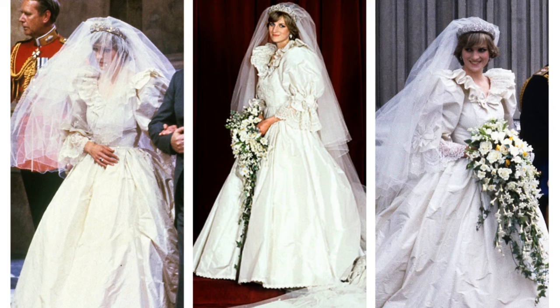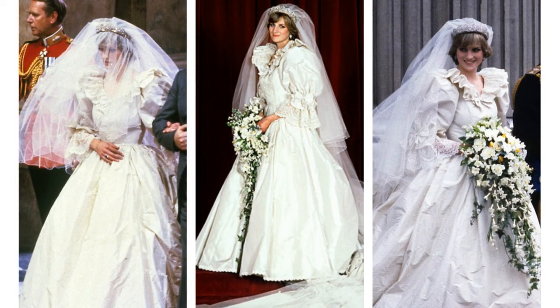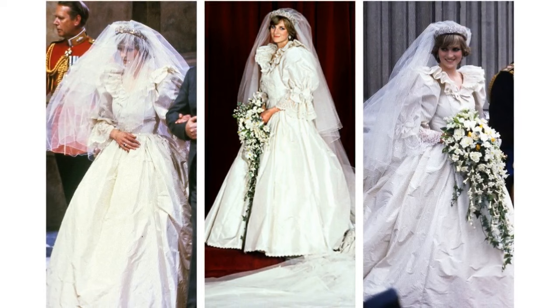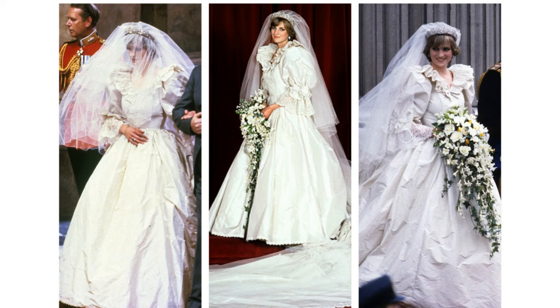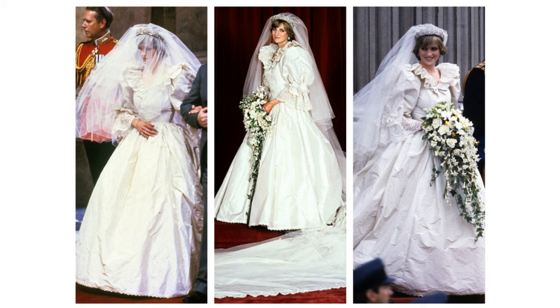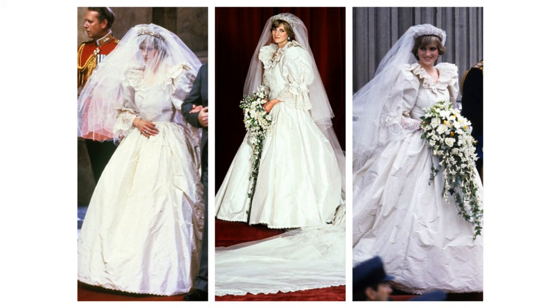Diana, Princess of Wales. This is the first dress that comes to mind for many people when they think of a royal wedding dress. The ivory woven silk taffeta and antique lace gown, with a 25-foot train and a 153-yard tulle veil, was designed by David and Elizabeth Emmanuel. The dress was decorated with hand embroidery, sequins and 10,000 pearls, centering on a heart motif. An 18-carat full-size gold horseshoe was stitched into the petticoats as a sign of good fortune.